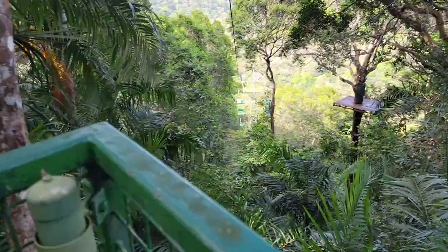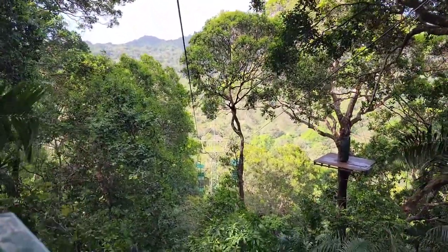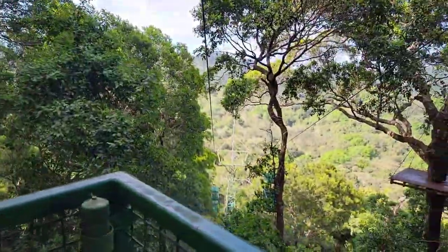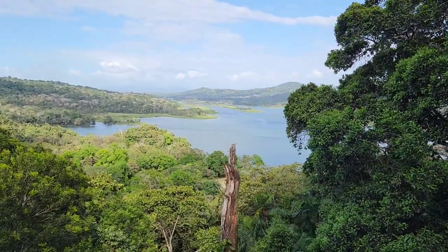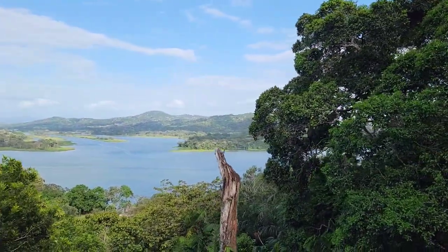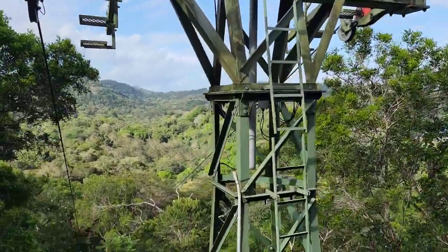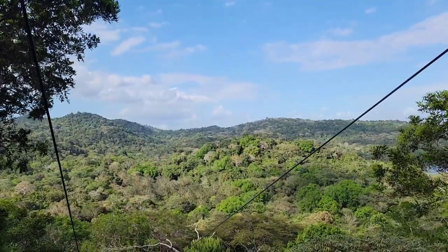For me, the aerial tram ride was relaxing and serene — I believe it's perfect for nature lovers and would also be a nice date idea, don't you think? If you're ever in Panama and have a chance to visit the Gamboa Rainforest Reserve, I highly recommend seizing the opportunity, especially if you're a lover of nature and history. This video covered the aerial tram ride and the observation tower, but we also did a guided boat tour on the Chagres River and Panama Canal — check the description for that video.